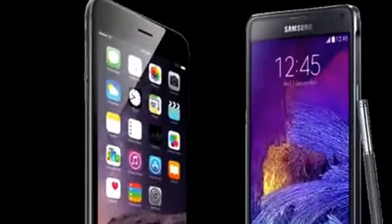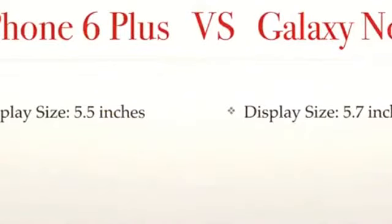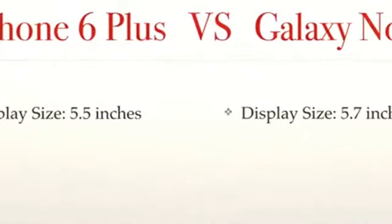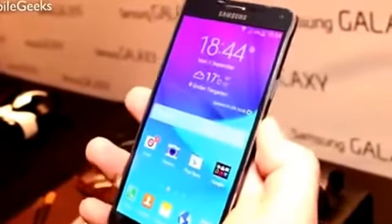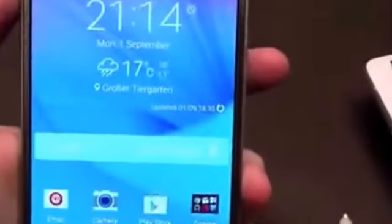Because it is a phablet, let's begin with the display size. The iPhone 6 has a size of 5.5 inches, meanwhile the Note has a display size of 5.7 inches, so the Note is 0.2 inches above that of the iPhone 6, and that is definitely going to come in handy while watching movies, playing games, browsing the web, and so on.